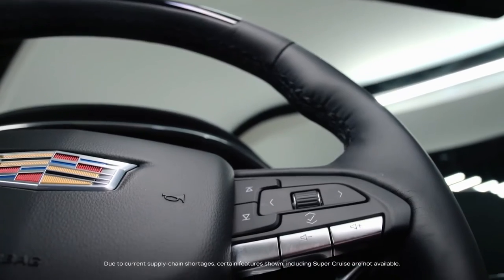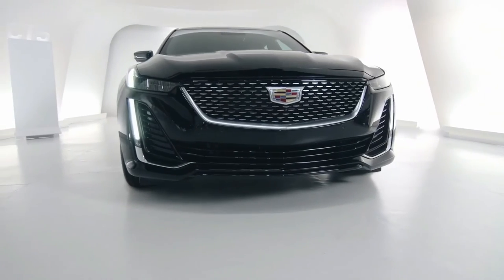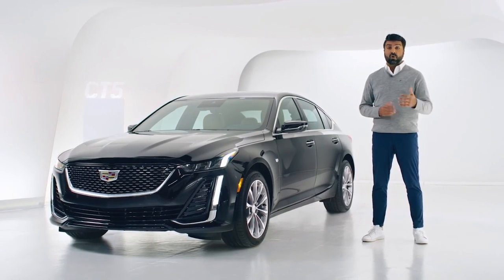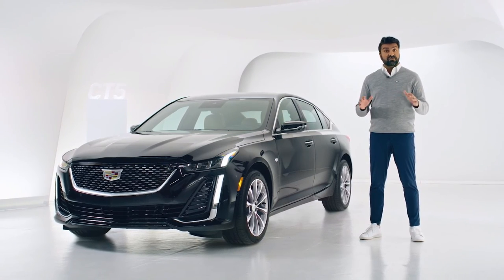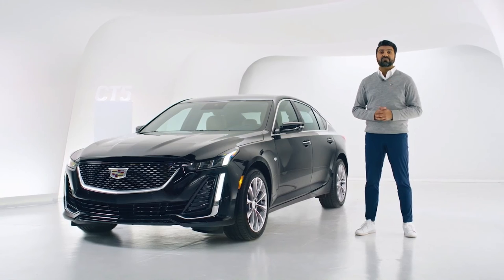Set your heart racing in the 2022 CT5. We've only just started to scratch the surface. If you have any additional questions or would like to have a live video tour of any of the vehicles in the Cadillac lineup, go to Cadillac Live and sign up for a live tour.